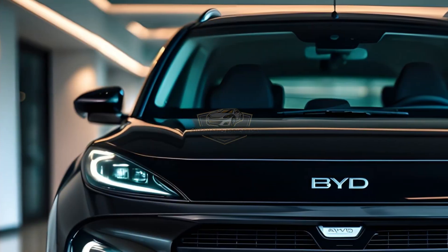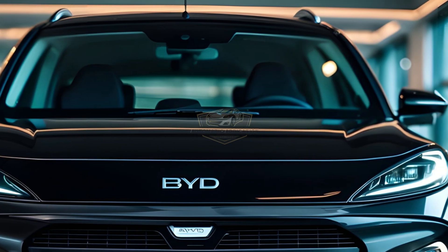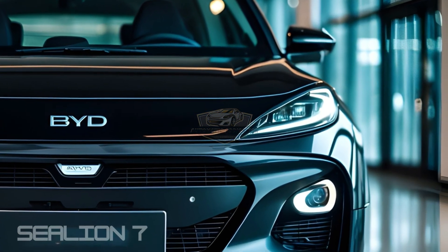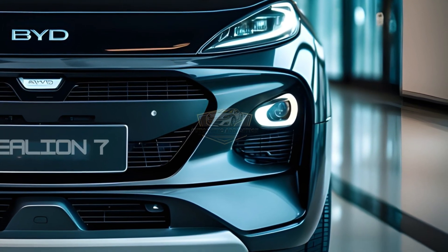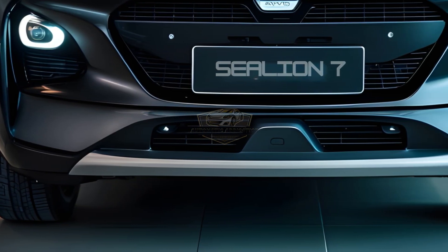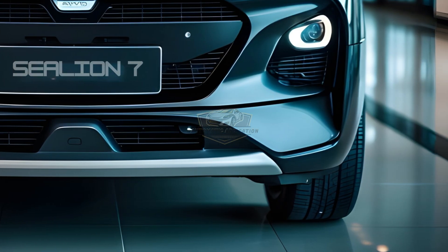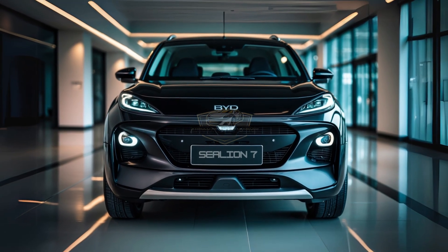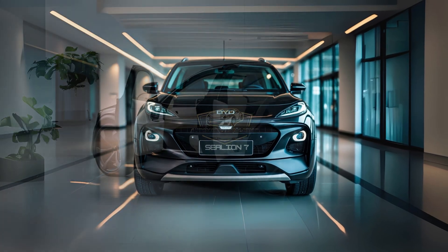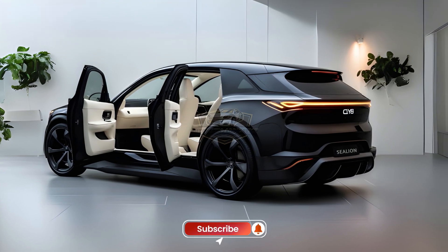The BYD Sealion 7 offers two powertrain options. The single-motor rear-wheel drive version delivers 310 HP, ideal for efficiency and driving comfort. A dual-motor all-wheel drive AWD version with a brutal 530 HP, enabling acceleration from 0 to 100 km/h in just 4.5 seconds. This SUV uses the blade battery 82.5 kWh, renowned for its durability and safety. With a single charge, the Sealion 7 can travel up to 550 km based on the CLTC standard.